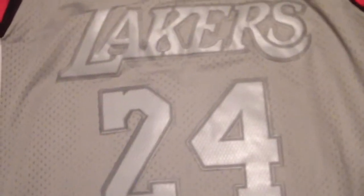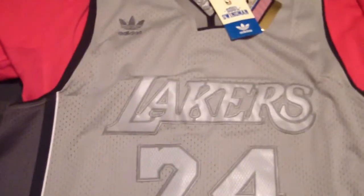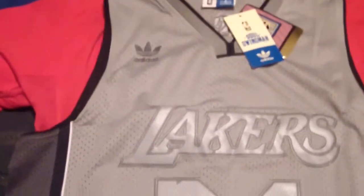Hello everybody. I'm here to give a review on some jerseys I received from Mary Jersey. I've been ordering from them for a while — this is my third order from them. The quality is good and I would suggest if you order, please do, because the quality is pretty good.